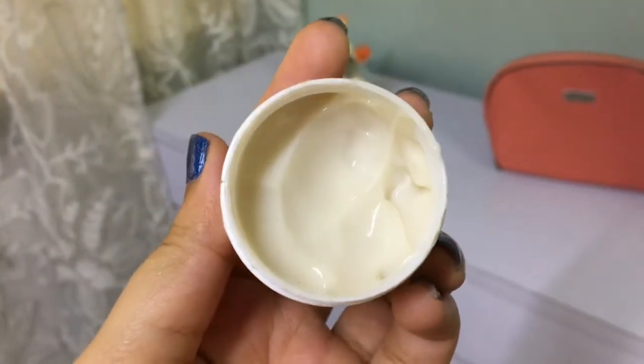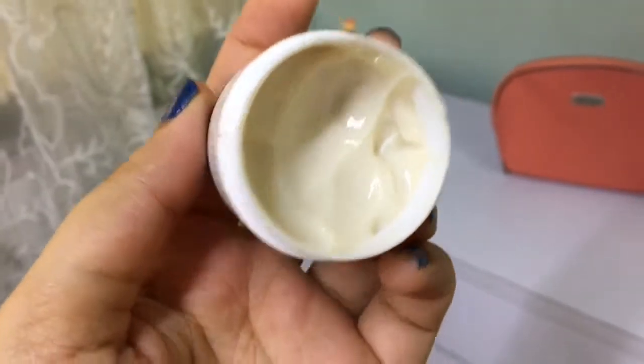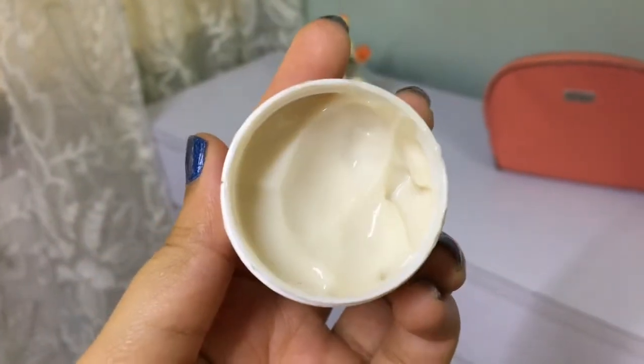The third item is by the brand Votre — it's their Multi-Vitamin and Rejuvenating Night Cream, priced at rupees 699, and you get 30 grams of the product. It's a travel-friendly size. What's amazing is that this was sent to me at the right time because the night cream I was previously using was getting over and I was about to buy another one. This is actually the first time I'm using a product from this brand.